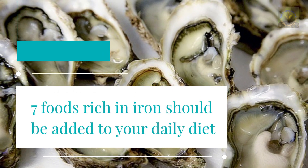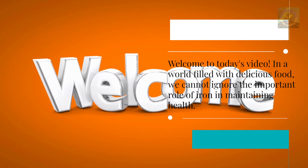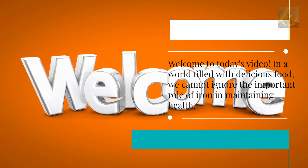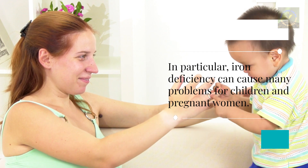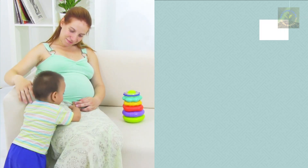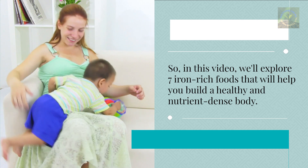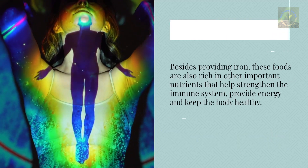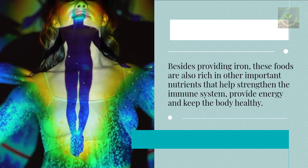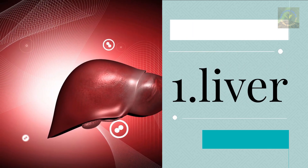Seven foods rich in iron should be added to your daily diet. Welcome to today's video. In a world filled with delicious food, we cannot ignore the important role of iron in maintaining health. Iron deficiency can cause many problems for children and pregnant women. In this video, we'll explore seven iron-rich foods that will help you build a healthy, nutrient-dense body. Besides providing iron, these foods are also rich in other important nutrients that help strengthen the immune system, provide energy, and keep the body healthy.